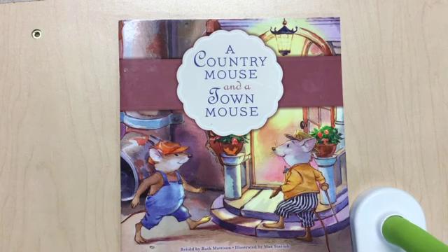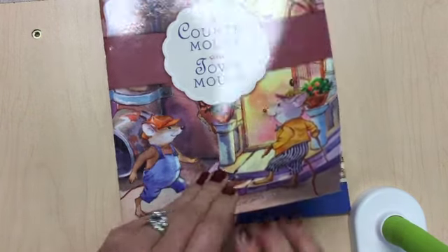Okay, I'm back. All right, so this is a book called A Country Mouse and a Town Mouse. It must be about two mice, one who lives in the country and the other who lives in a town. Let's open up.